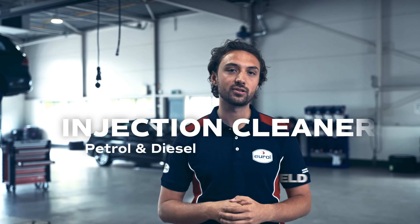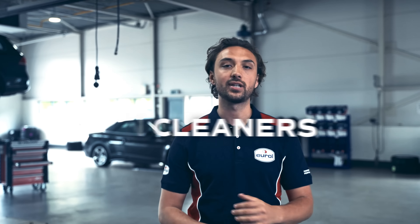Hi, my name is Justin and today I'm going to talk about the importance of petrol and diesel injection cleaners. These injection cleaners help to remedy and prevent the occurrence of contamination in the fuel system.